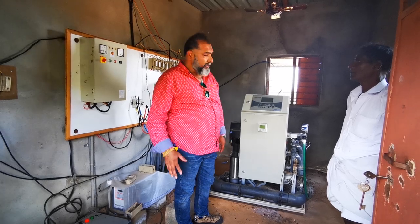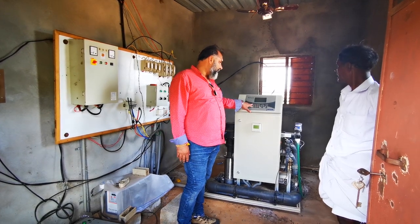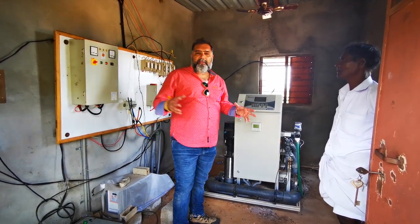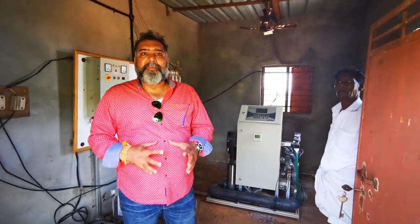Like if I need cow urine, I need to press the button — I need 12 liters, 13 liters, 14 liters — I have to enter it and the cow urine gets mixed, the Ayurvedic pesticides get mixed, and the water gets mixed.